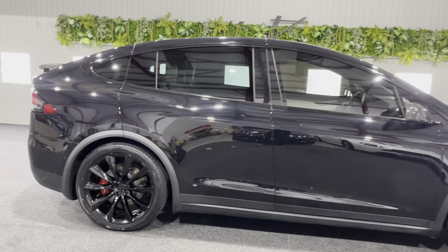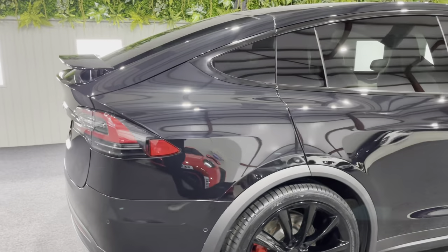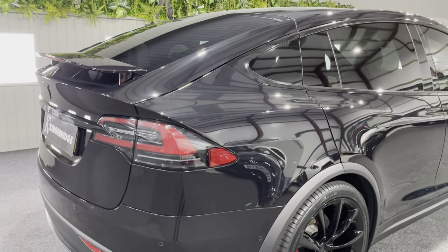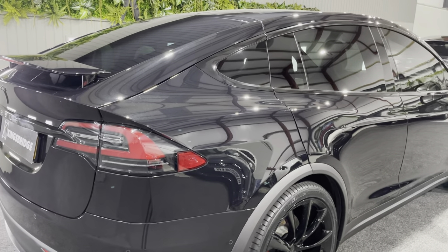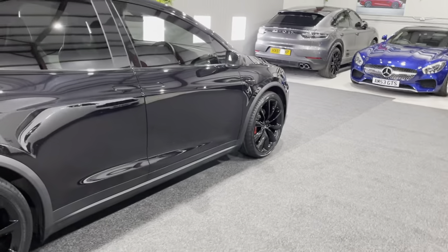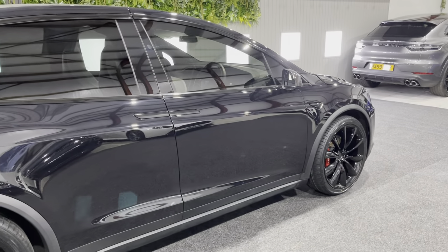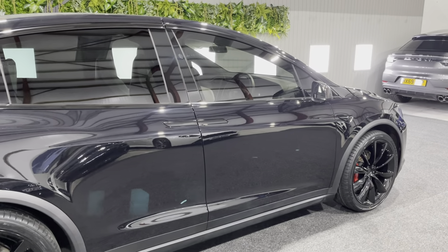Like I said, it's one owner and everything that should be with the car is with the car. Being a late 2018, it's got the MC2, which is the later version of the interior screen, so you've got things like karaoke, toy box, etc. that you potentially don't get on the early models.